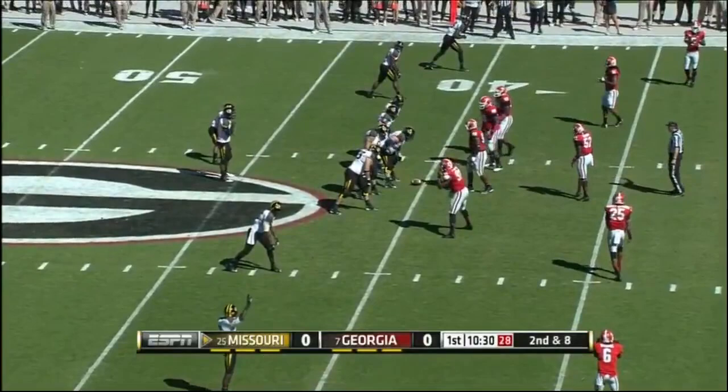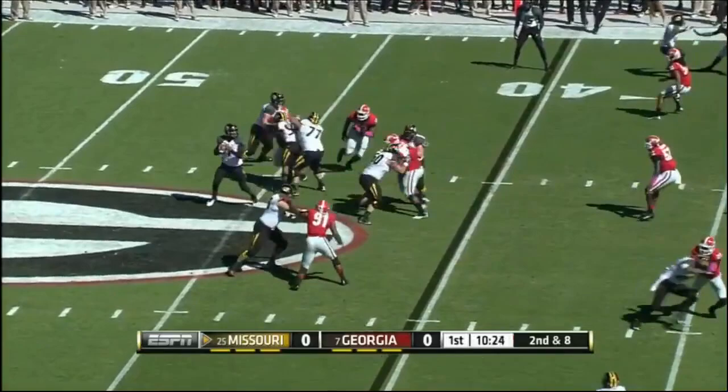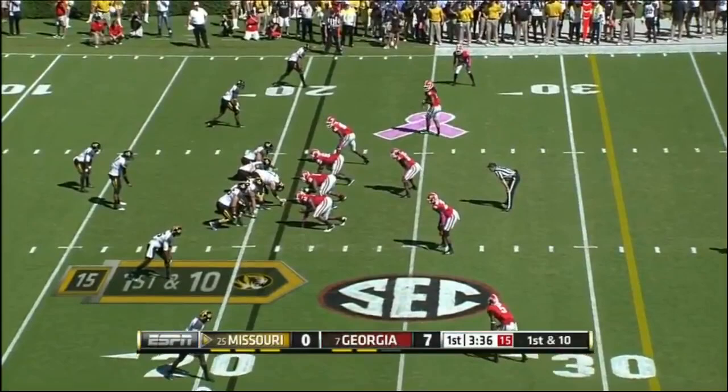Franklin nailed as he throws, and it's complete. In the Georgia territory is Marcus Lucas. With the passing game, they've got to throw it down the field early in this game to open up. Franklin to throw — in trouble — sacked for the second time.